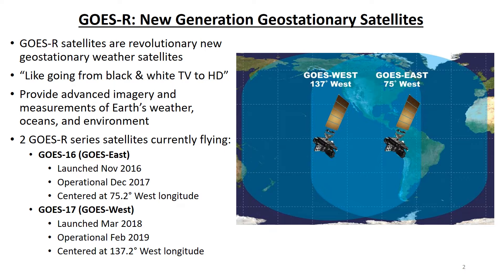GOES-17 is called GOES-West because it is centered at 137.2 degrees west longitude and provides coverage of Western North America, Hawaii, Alaska, and the North and South Pacific hurricane basins. GOES-17, which was known as GOES-S before launch, was launched in March 2018 and became operational as GOES-West in February 2019.